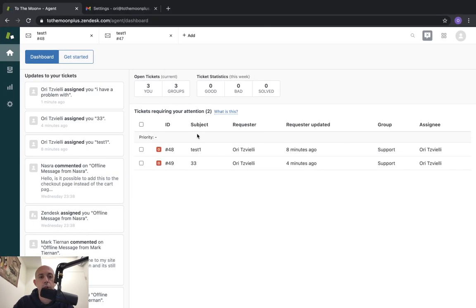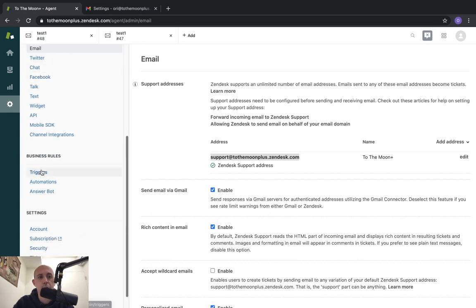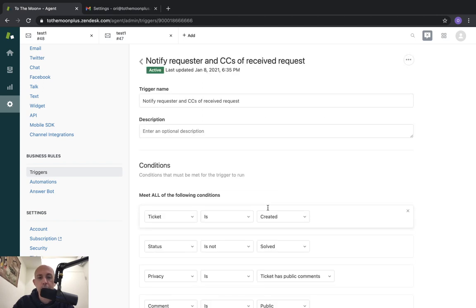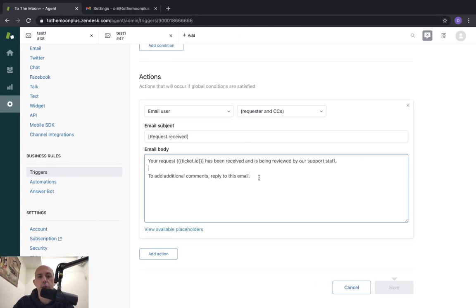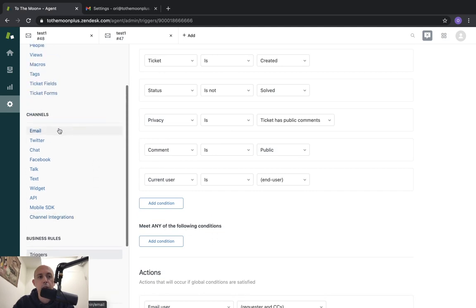Number one: if you want to customize the 'request received' confirmation email, you can. Go to your backend, go to Triggers, and find the trigger called 'Notify requester and CCs of received requests.' If you scroll down, this is the trigger that specifies the email content. You can change the email content here, and the customer will see whatever you customize. You can add more information or do whatever you want to the email template.